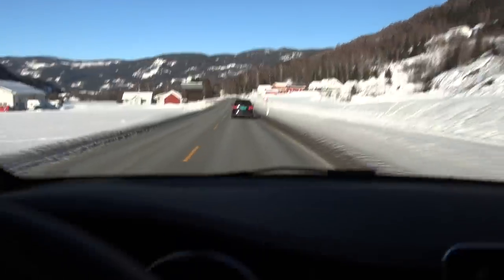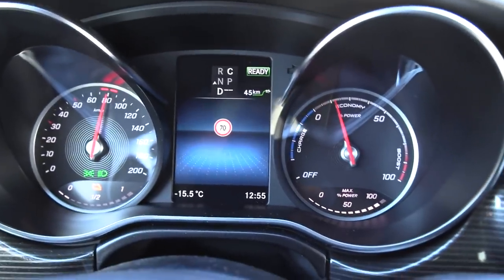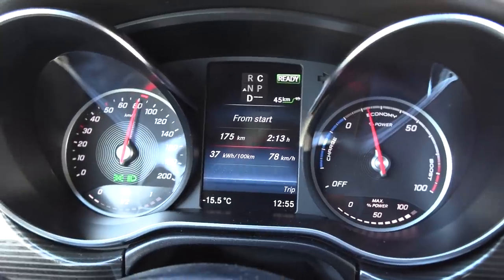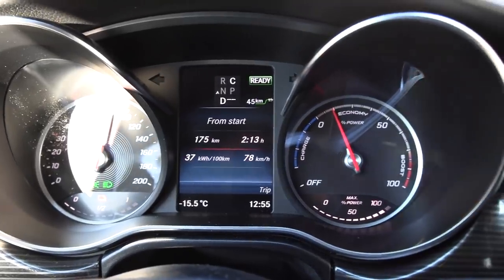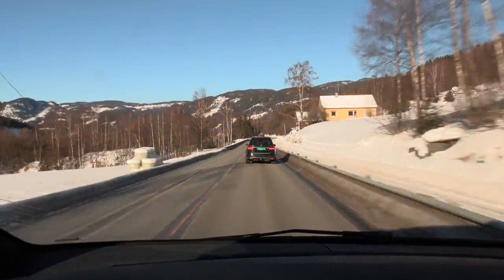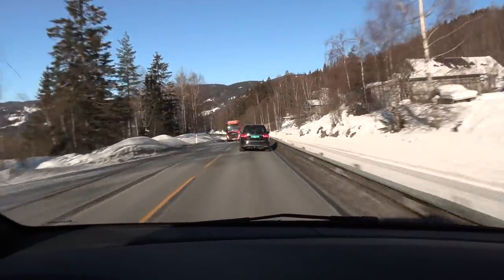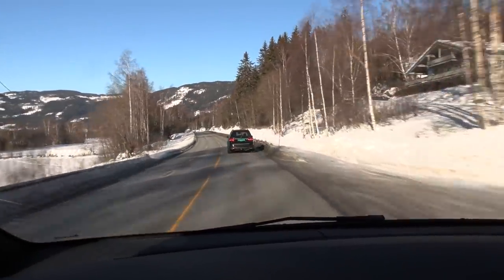We are getting close to Gol now and the battery icon is lit. We've driven 174 kilometers and the consumption is 370 watt per kilometer. It is minus 15.5 degrees Celsius outside — very cold. We are down to 19%, so we will not make it to Yalo in a single charge. The best deal is to stop and charge here at Gol because we have high power chargers here. If you go past Gol then we only have 50 kilowatts, but this car can take 110 kilowatts. So let's get over to Circle K, Ionity.